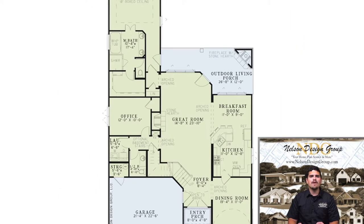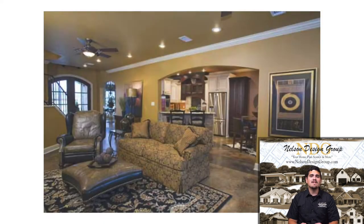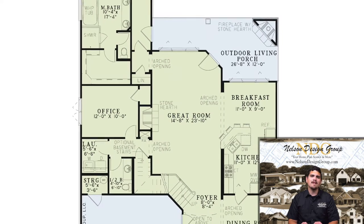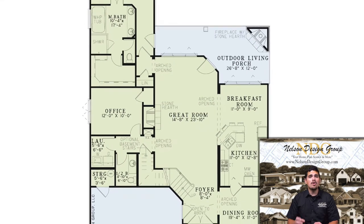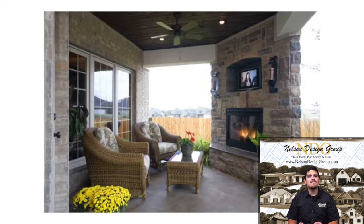Straight ahead from the foyer is the wide-open great room that connects to the kitchen and breakfast room. This living space has a large fireplace with a stone hearth, arched openings that lead into the adjoining rooms, and gives access to the amazing outdoor living porch.